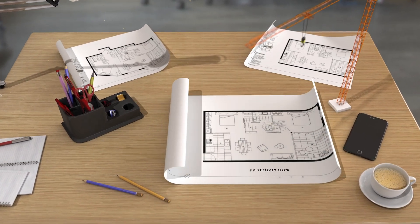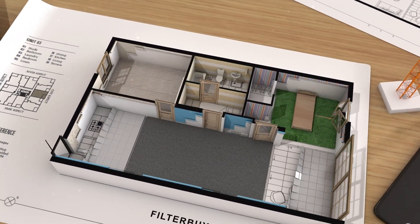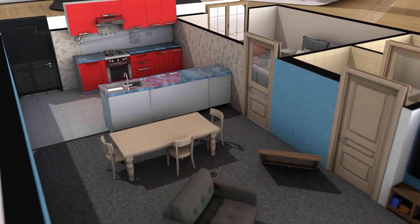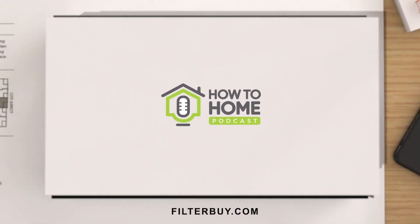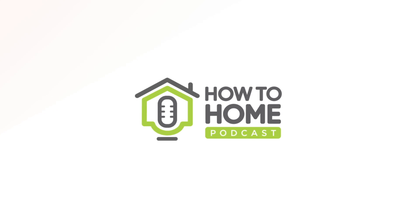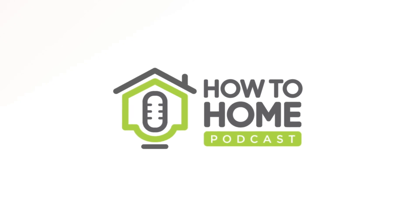Welcome to the How-To Home Podcast, presented by FilterBuy. I'm your host, Aaron Massey, a DIY home improvement enthusiast and full-time content creator running MrFixItDIY.com. Alongside me is my co-host, Tracy Pendergast, a home and lifestyle blogger operating HeyTracy.com. Each week we'll cover the real-world ups and downs of owning a home, answer your questions, and if we don't have the answers, we'll talk to some experts to help you get the most out of your remodel, repair, and home improvement project.